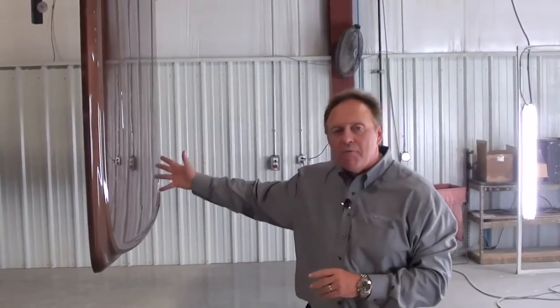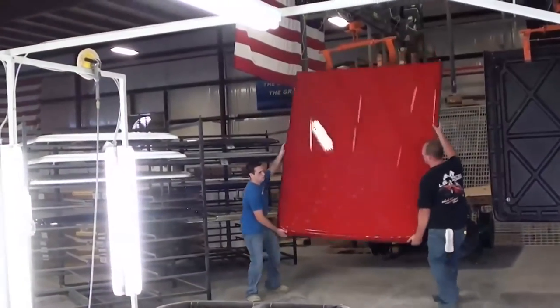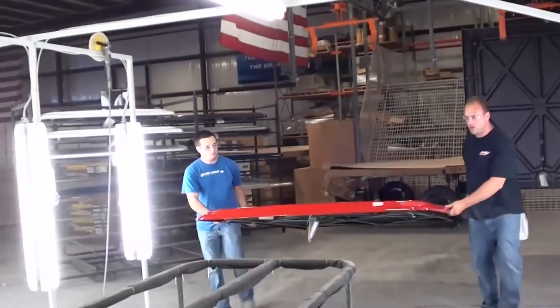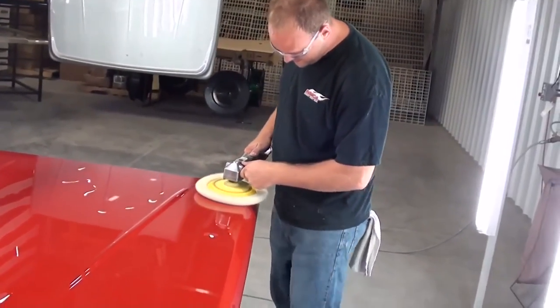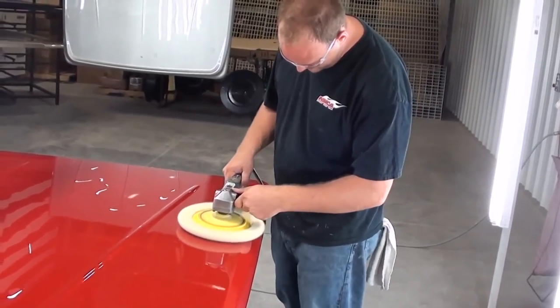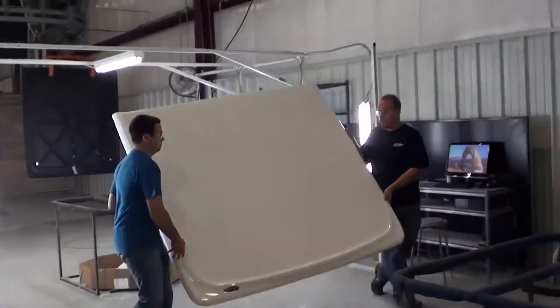As the cover comes off the line, these young men are going to take it off. We're going to polish it and buff it. We're going to take one last look at it and make sure that you've got the best looking cover you can put on your truck. From there, we're going to box it, get it to your distributor and on to your dealer.